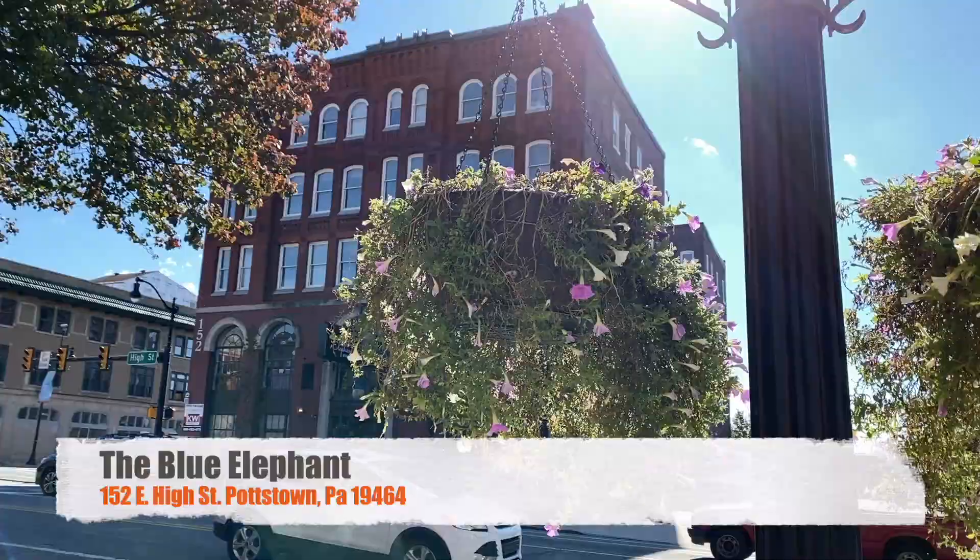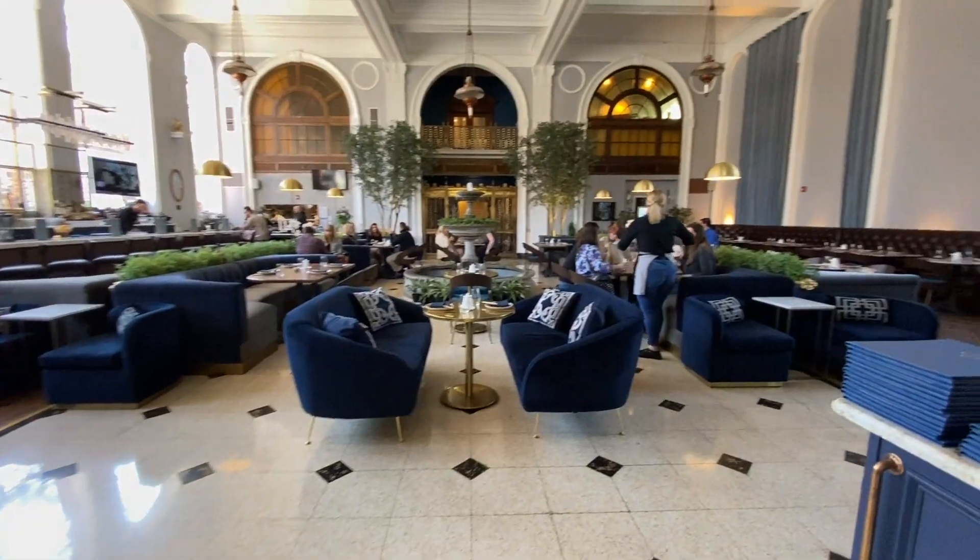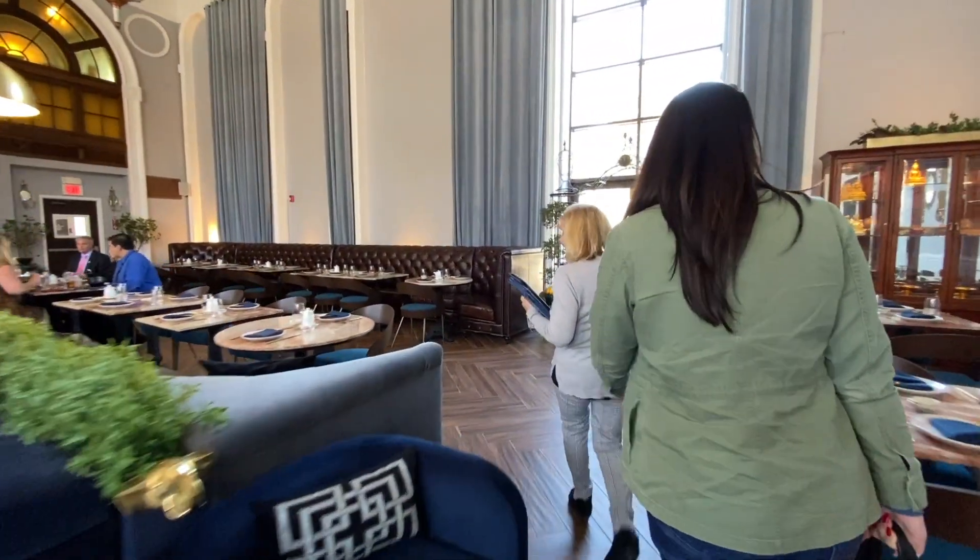It's lunchtime and it's another 30 in 30. Today we checked out the Blue Elephant, which is a newer establishment right here in Pottstown, and I was beyond amazed from the second we stepped in the building. The wife and I were just in awe.